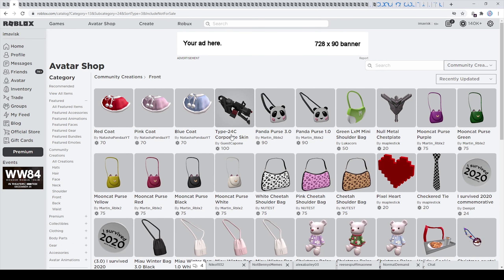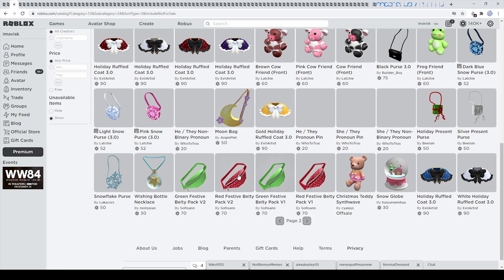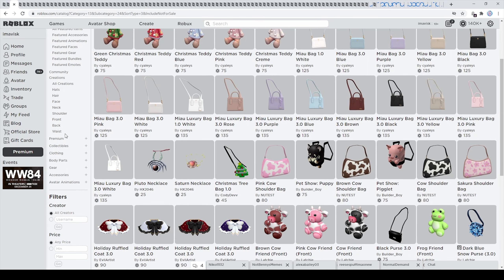In the next category we can find the front accessories. We have some pretty interesting bags right here which look quite nice, but I'm pretty sure there's nothing else brand new here — the other items are Christmas themed actually — so I think we have no brand new items in this category, so let's move on to the next one.